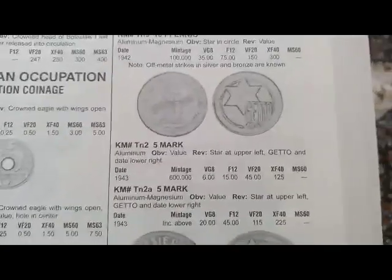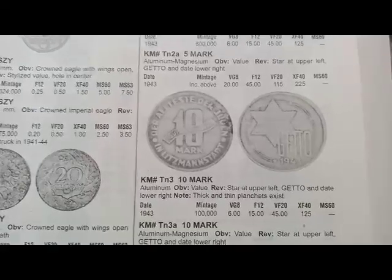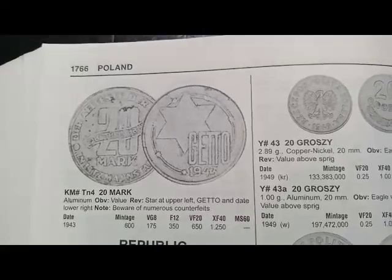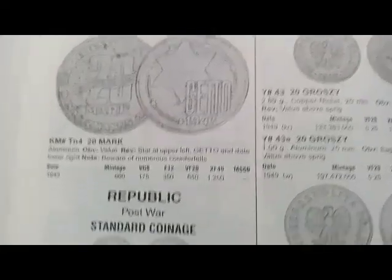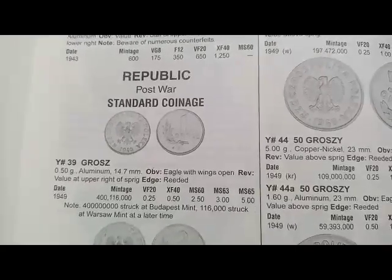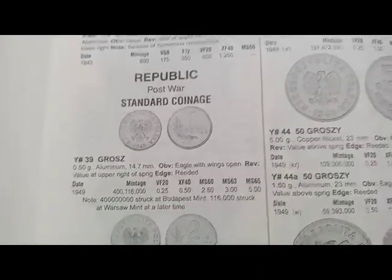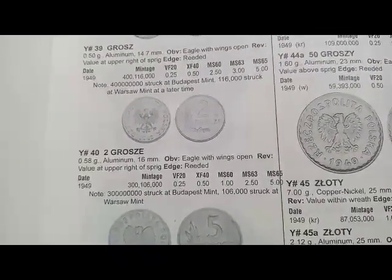Next is the 5 more coin minted in 1943, coin's value is $6. Next is the 10 more coin minted in 1943, coin's value is $6. Next is the 20 more coin minted in 1943, metal aluminum, coin's value is $1.95. Next is the Republic Post-War standard coinage: this is a 1 grosz coin minted in 1949, coin's value is $0.95.